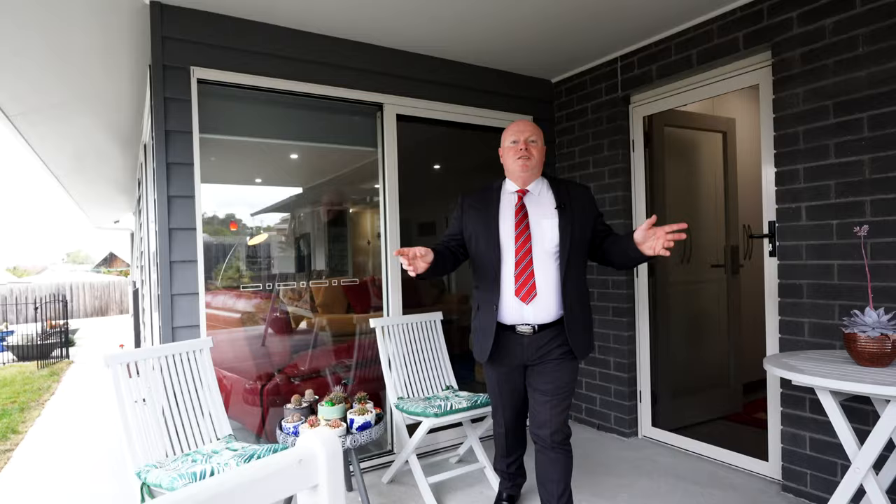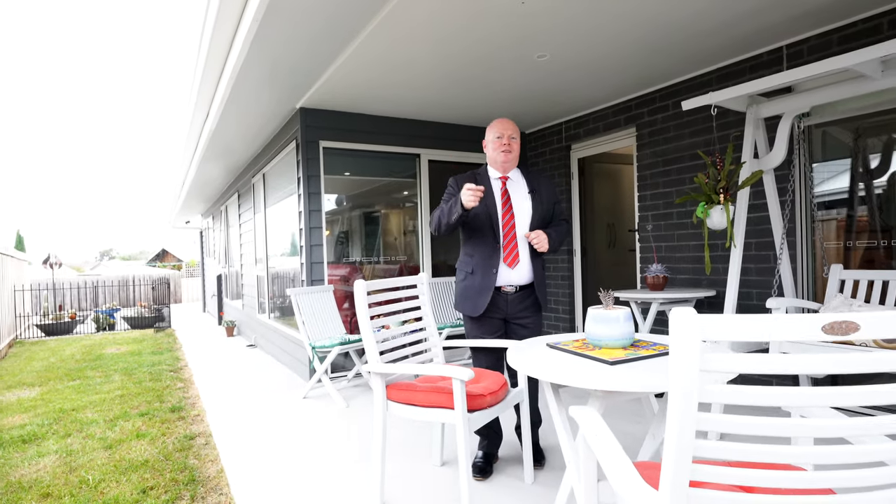So as you can see, this modern contemporary home is definitely going to suit your needs. Book a private inspection today or come to one of our scheduled open homes. We'll see you there.